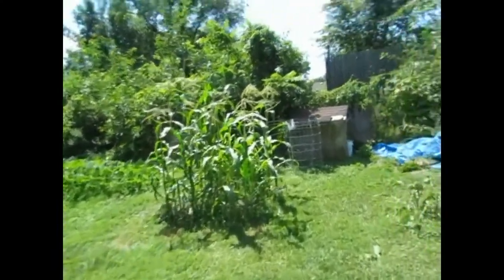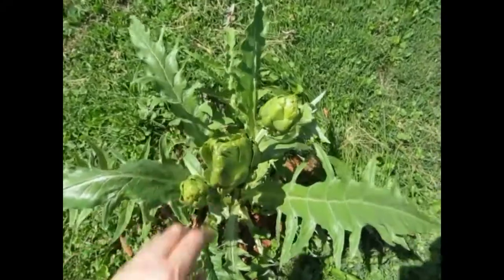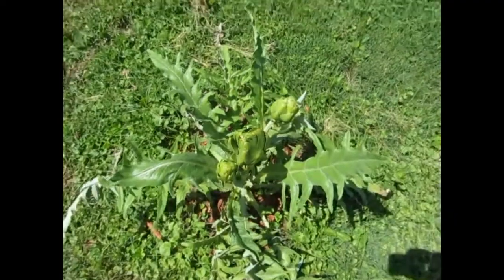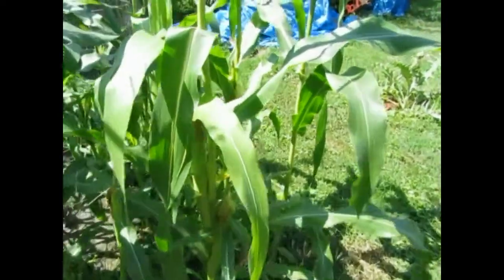And my artichokes right here — there's one, two, three. This one I don't know, it's growing weird like it looks like a triangle, so I don't know if I should pick it or not. And then here's our corn — there's some corn right there growing, another stalk down there.